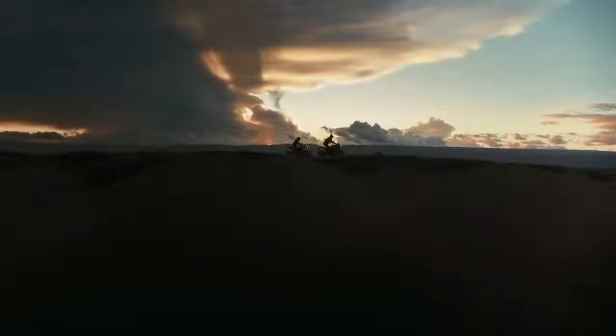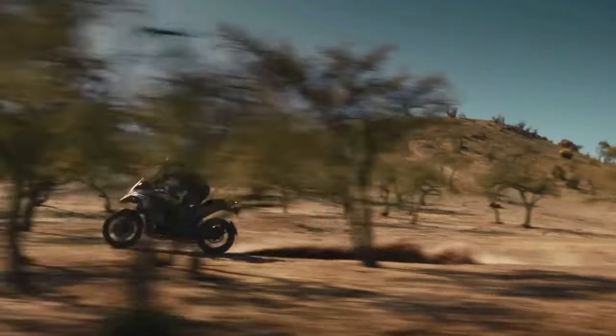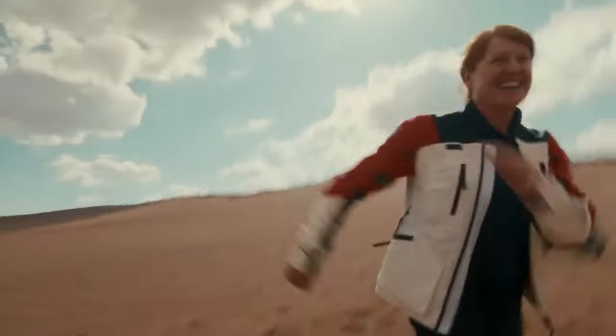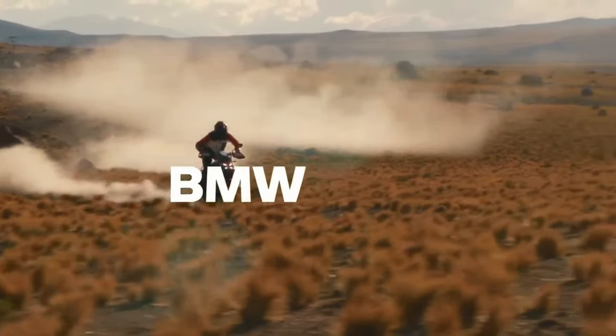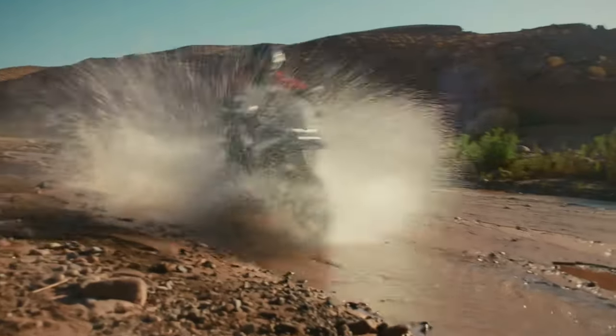BMW says it managed to keep fuel consumption comparable to the R1250GS, using its power more efficiently. Top speed is a claimed 124mph, and the 0–62mph time is listed as 3.39 seconds.